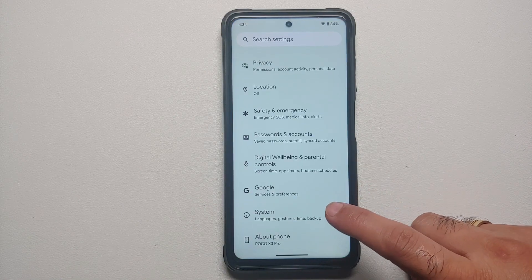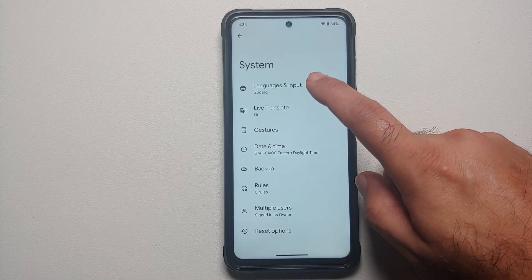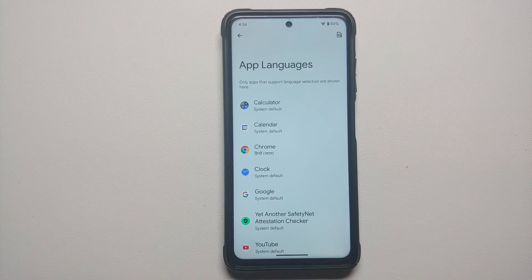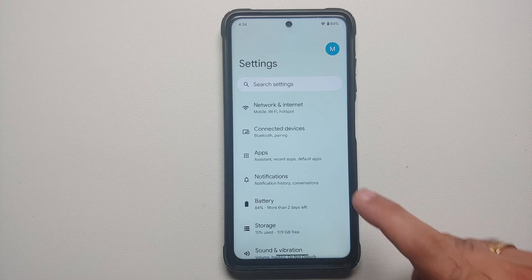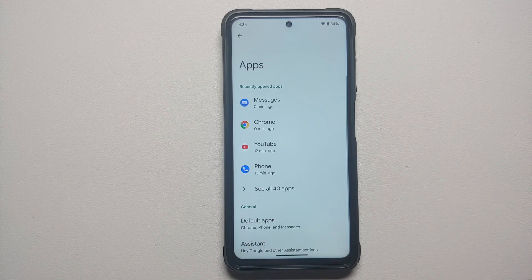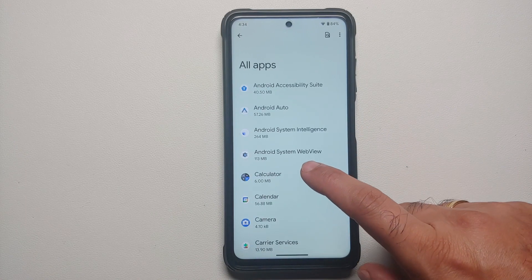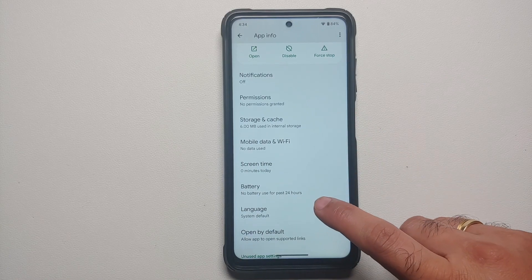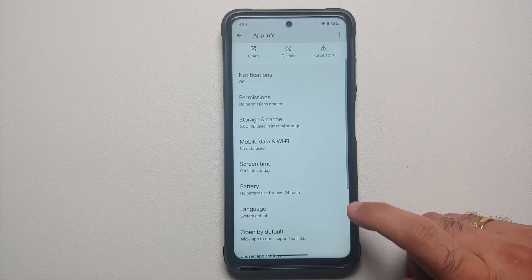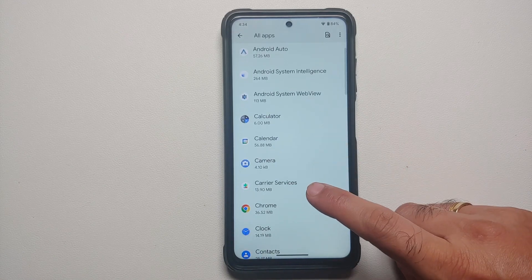For per-app language, there are two ways to change it. You can go into Settings > System > Languages and Input > App Languages, select your application, and change the language. Alternatively, go into Settings > Apps > See All Apps, choose any application, and for supported apps you can change the language to whatever you want.